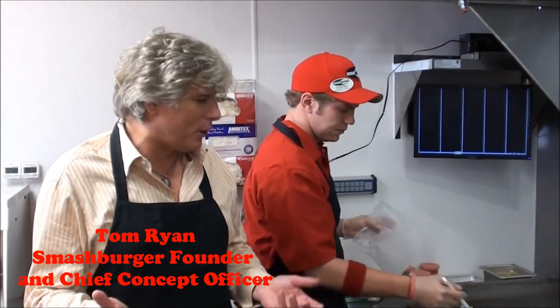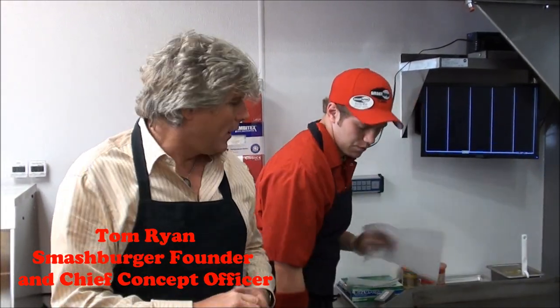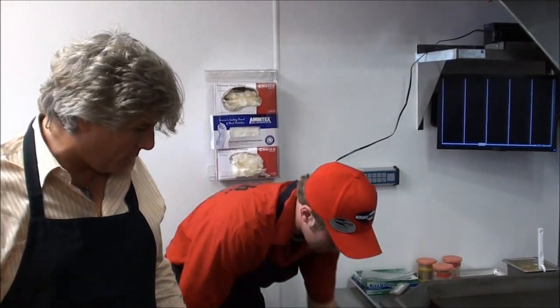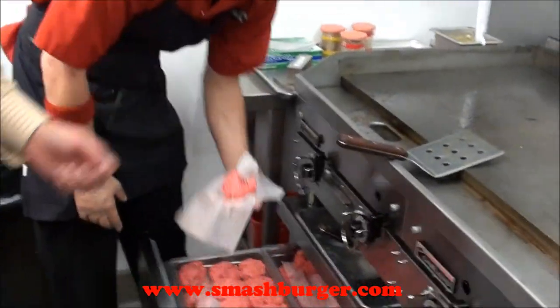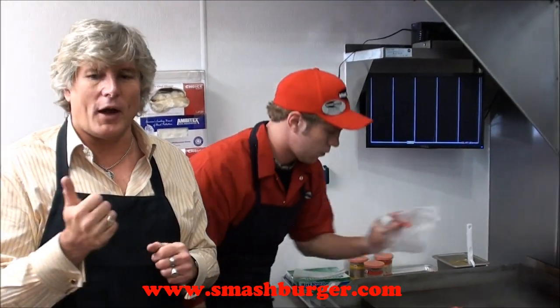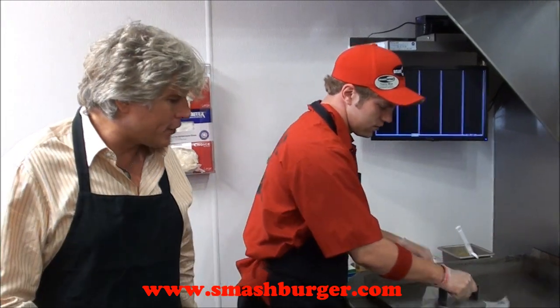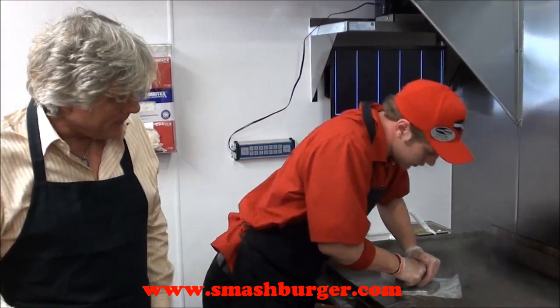In every market, we localize our burgers. So in Chicago, our signature burger is called the Windy City Burger. It starts with a great tasting smash burger, so we're going to smash another one on the grill. And what we do in every city is kind of find out what do people really like in those cities and how do we bring that to burgers in a unique way.